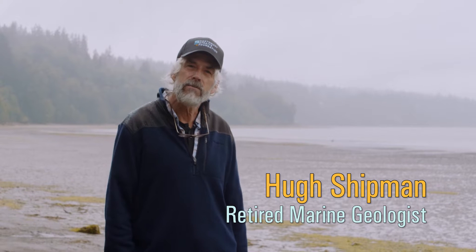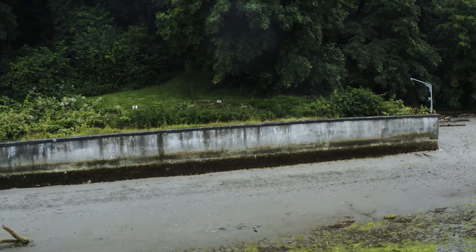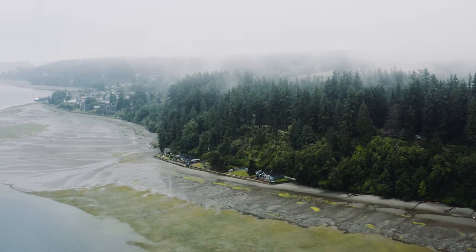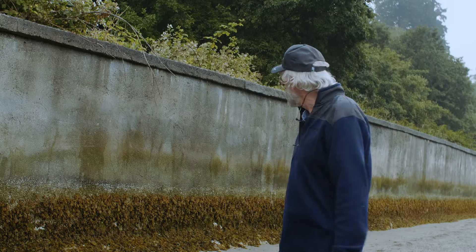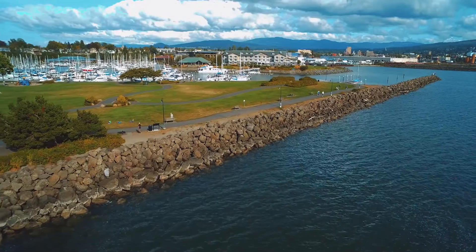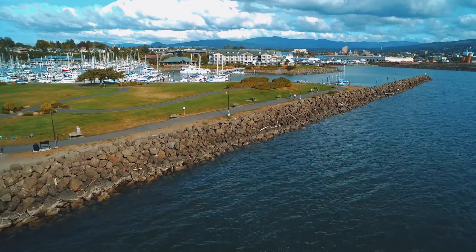Good morning. I'm Hugh Shipman. It's a June day — I hope you brought your umbrella, it's raining. A wide variety of structures are built to reduce erosion along our shorelines. We often refer to bulkheads, seawalls, or riprap. The concrete seawall behind me might be typical. Collectively, we call these things shoreline hardening or shoreline armoring. They're all designed to break up wave action, hold sediment in place, and slow the rates of erosion.